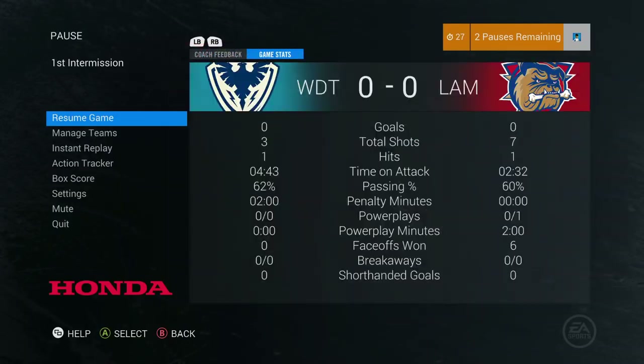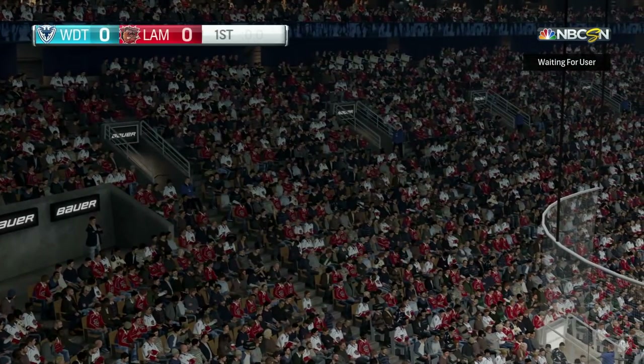That is the end of the first period and so far it's a pretty good game — not many chances at all. 17 to 3 in shots, 2 minutes and 32 seconds time on attack to 4 minutes and 43 seconds. So far it's a good game but I gotta play a little bit better though.